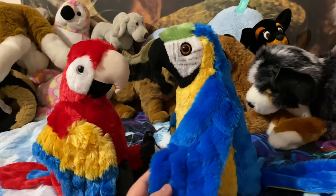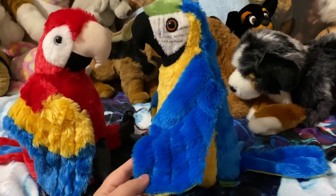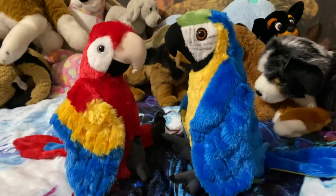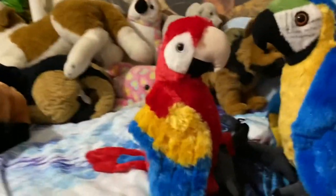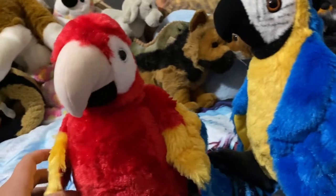I know this is a scarlet macaw, but what kind of macaw are they? Are they just regular macaws or a certain type, like the scarlet macaw? I still gotta get the hyacinth macaw and the cockatoo. Anyway, I talk a lot, but as always I hope you guys enjoyed and I'll see you in my next video — bye guys!